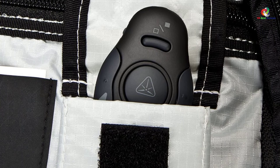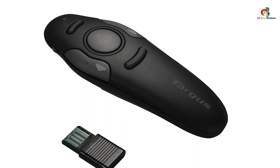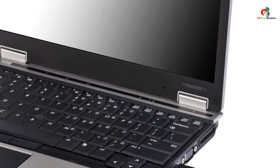This model boasts a stylish yet secure design that enables you to highlight your key points. Both practical and stylish, this model is a great pick not only for business professionals but also teachers, trainers, and motivational speakers. As expected from a high-end model, this unit works perfectly with all computer operating systems and presentation software.